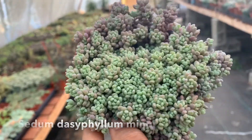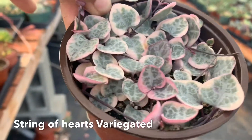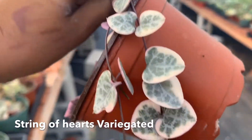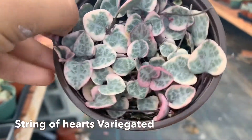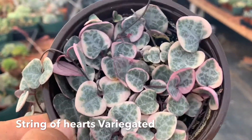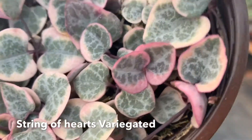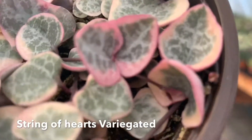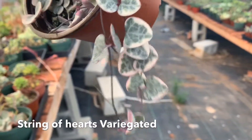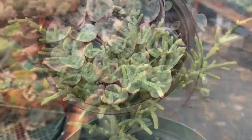A little mini ground cover — variegated String of Hearts. I have been so obsessed with this because the growth on it just wows me every single day. The color is breathtaking. The regular String of Hearts already wows me on an extreme level, so to see a variegation on it is just amazing. And I love how it gets that darker pink on it as well.